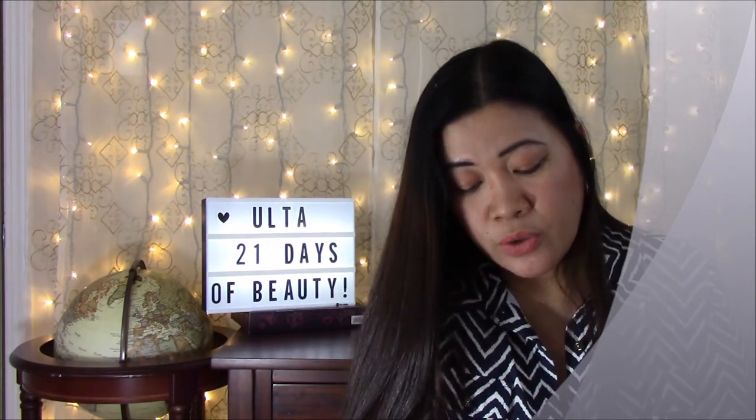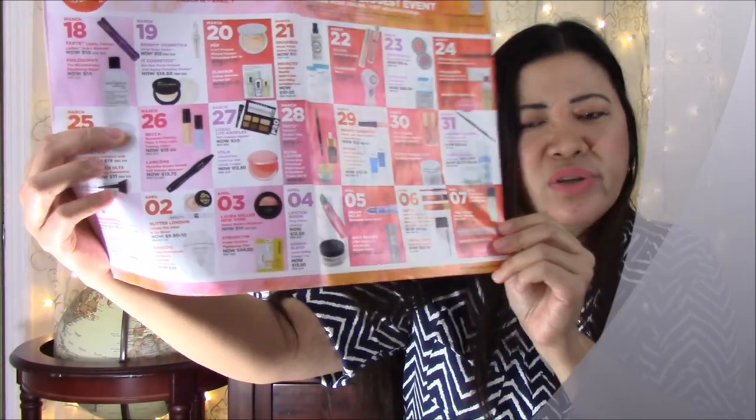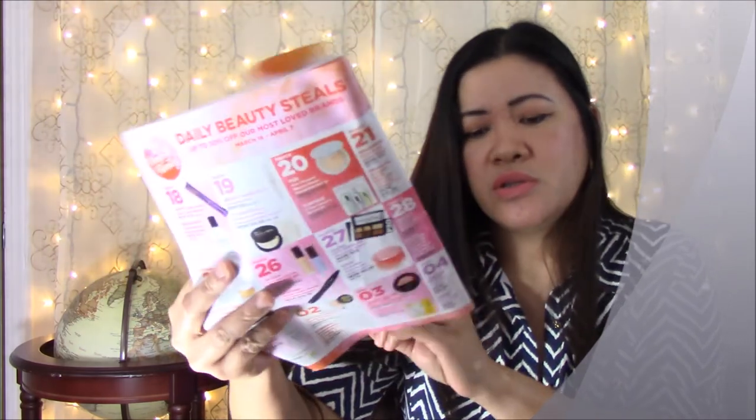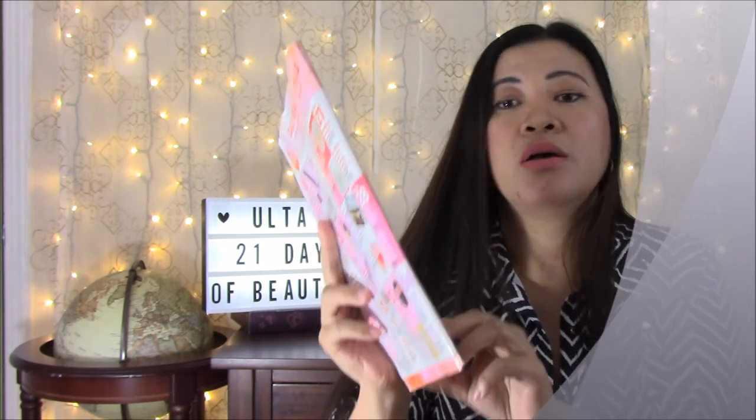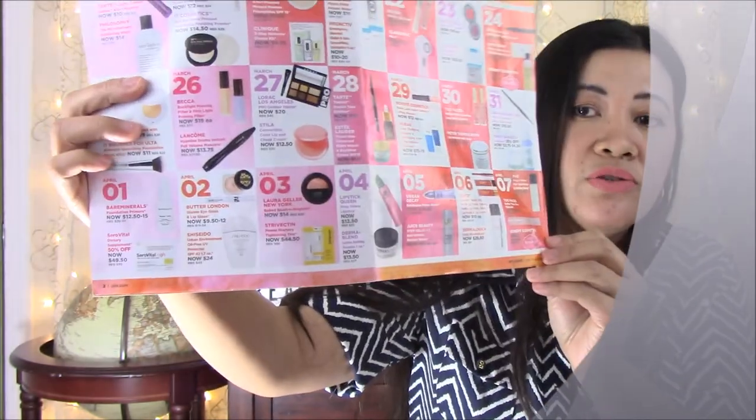April 4th: Lipstick Queen Frog Prince Lipstick, now $12.50 — that's a good lipstick, I think it goes on green and then transforms. On the same day, Dermablend Loose Setting Powder, now $13.50 — that's a good one and at $13.50 you can't beat that price.